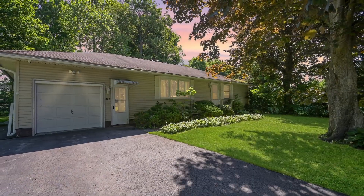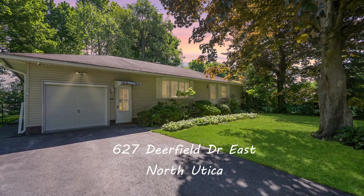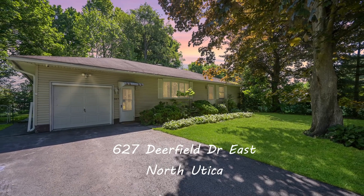A rare find that is priced right and ready to move in. Offering a wonderful way of life.